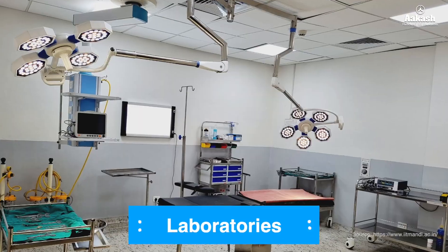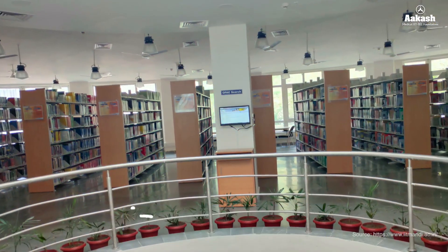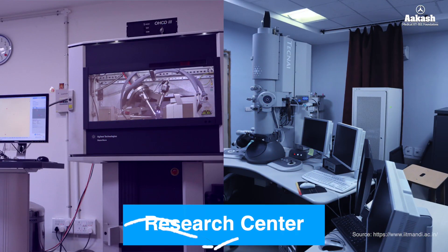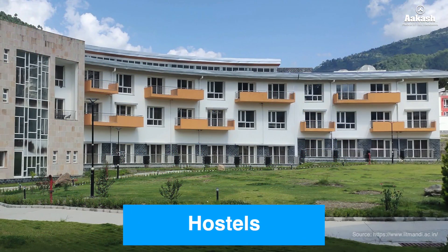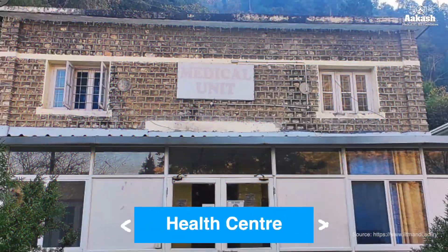The campus provides various facilities such as world-class laboratories, modern classrooms, a state-of-the-art library, fully-equipped research centers, hostels along with an auditorium complex, sports complex, guest house, and a health center.